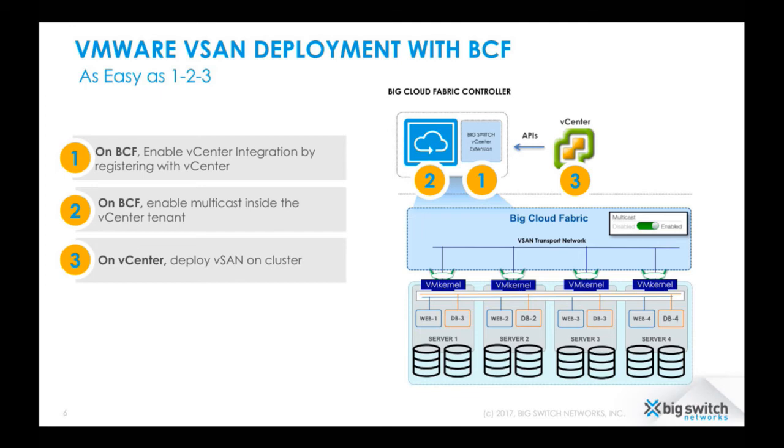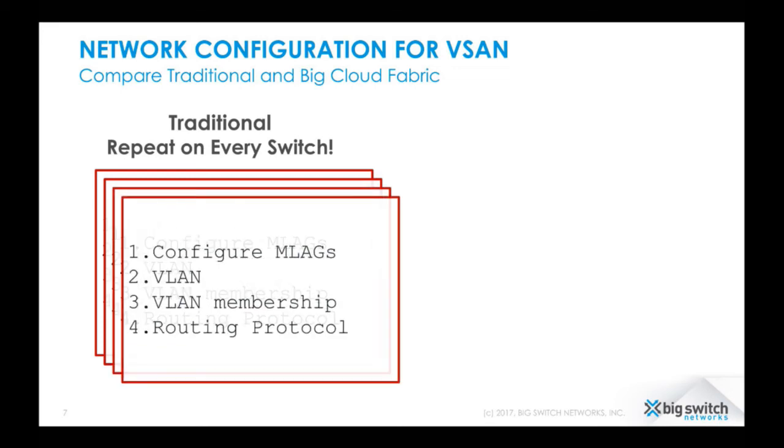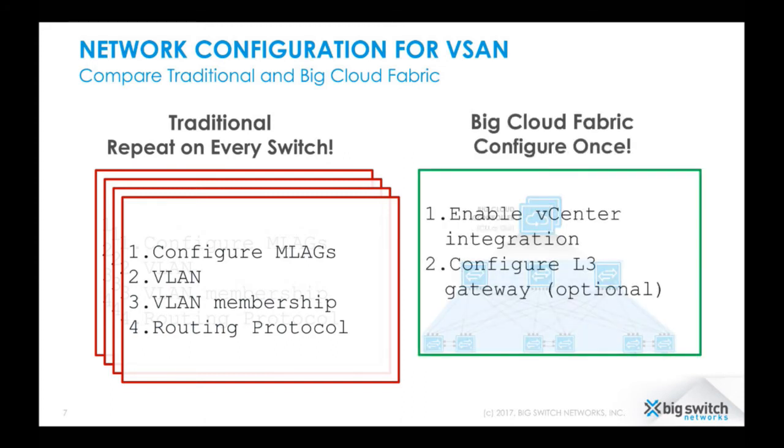And we're not done yet. If you compare this configuration with a traditional fabric, traditional switching environments require all of this configuration box by box. On Big Cloud Fabric, it's a one-time configuration — a couple of clicks and you're done. That's really the easy button networking for VMware vSAN and hyperconverged environments.